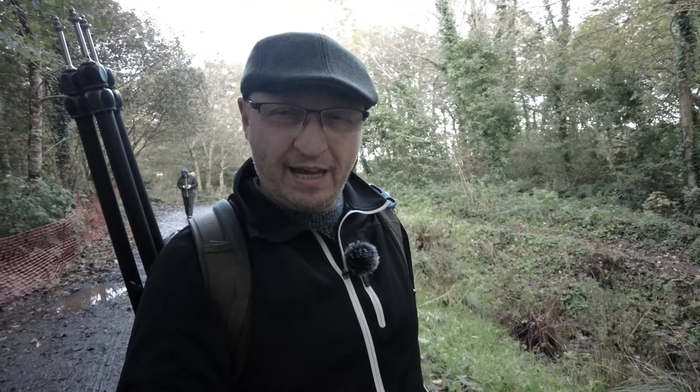Well, that was pretty special. I'm not sure if they're red or grey — they look like a hybrid, to be quite honest. Hasn't got the big bushy tails or the pointy ears, but that was nice, very friendly.